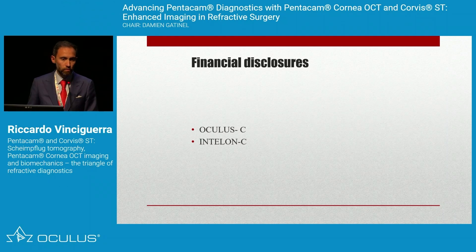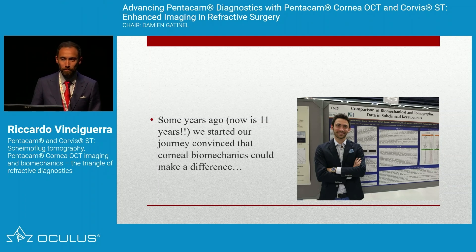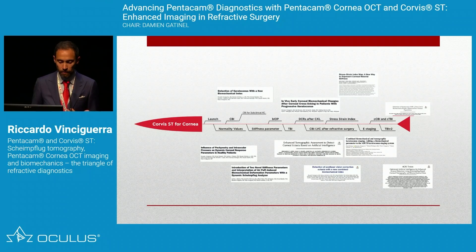This is my financial disclosure. I'm very happy to have been collaborating with Oculus for many years. I found a photo from a poster I presented at ARVO 11 years ago, and it made me reflect on how much we have done — back then we had nothing: no stiffness parameter, no CBI, no TBI. So I wanted to do a timeline of what we have achieved in recent years.